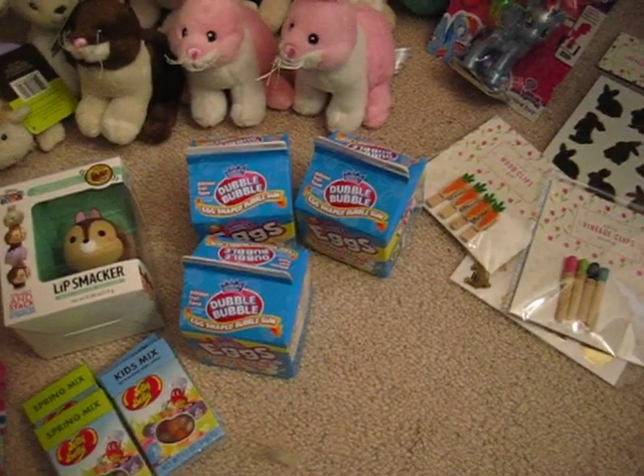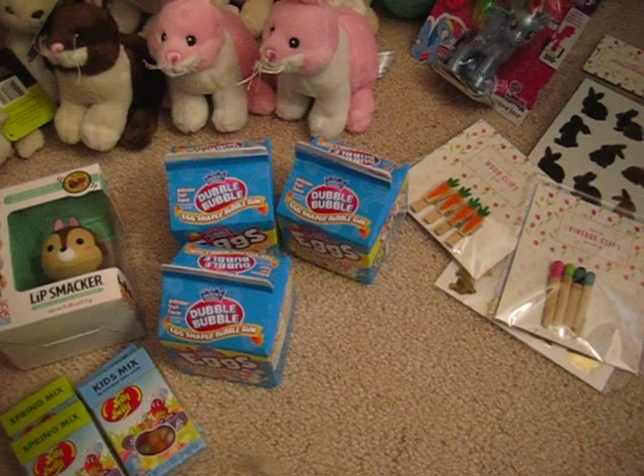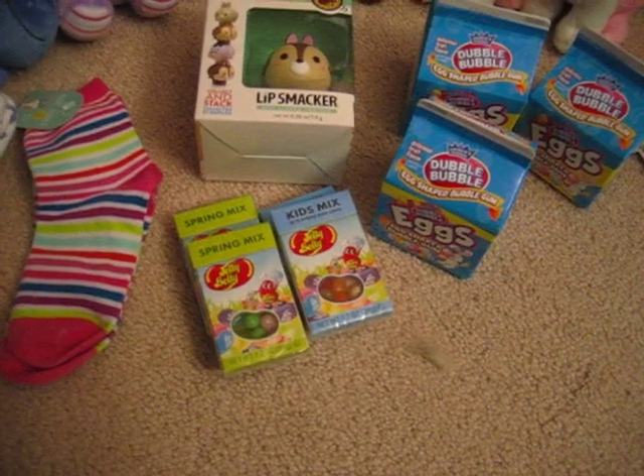Double Bubble Bubble Gum, which has real sugar — because I can't eat any of the artificial sugars, unfortunately. Those were $0.30 each. The Jelly Bellies were also $0.30 each.